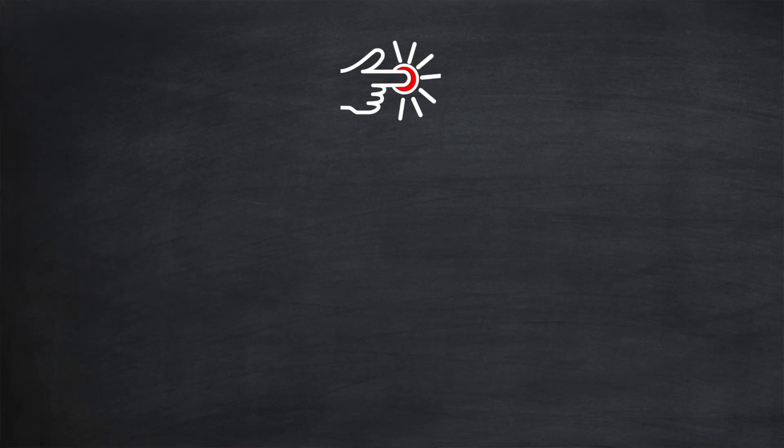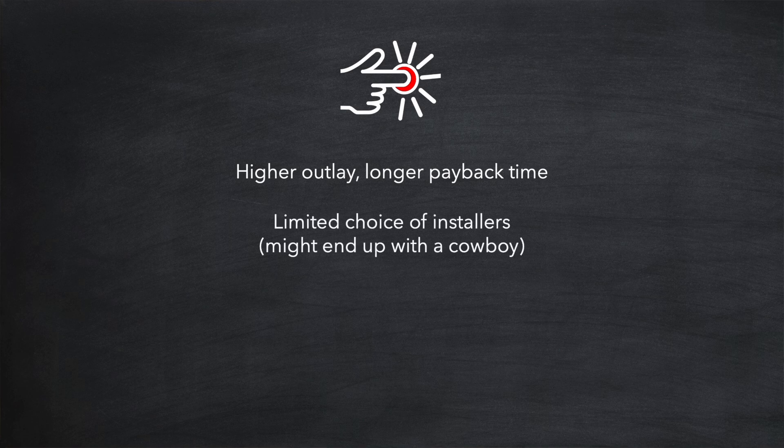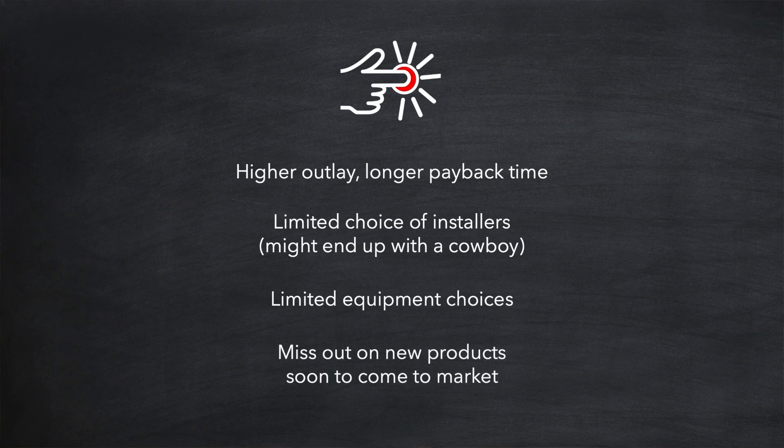Pushing the button now could mean a higher outlay and longer payback time. You'll be limited to only those installers who have capacity to take you on, and this brings a risk that you end up with a cowboy installer. New markets always bring about opportunists looking to make a quick buck at your expense. You'll also be limited by what equipment is available and may end up having to compromise on your choices. Finally, buying now means that you might miss out on new products that are soon to come to market.